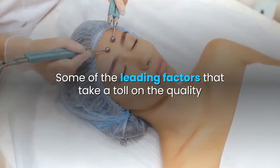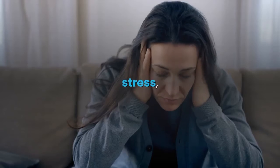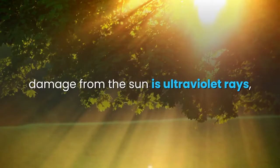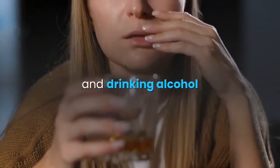Some of the leading factors that take a toll on the quality and texture of your skin are stress, lack of sleep, poor nutrition, pollution, damage from the sun's ultraviolet rays, excessive smoking, and drinking alcohol.